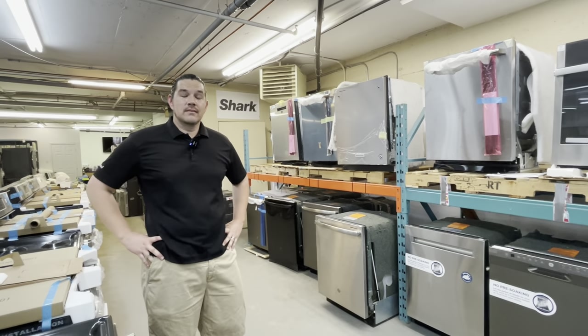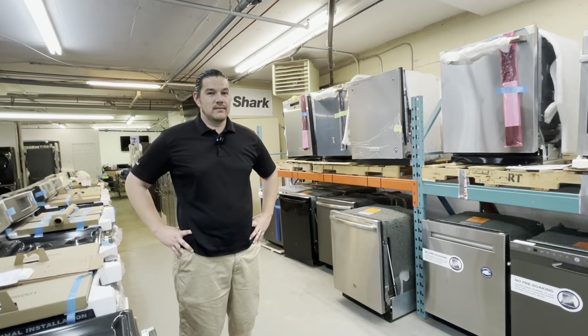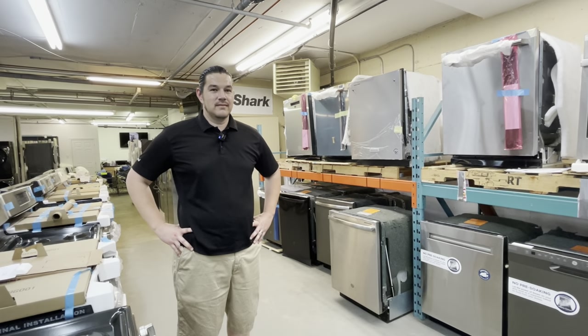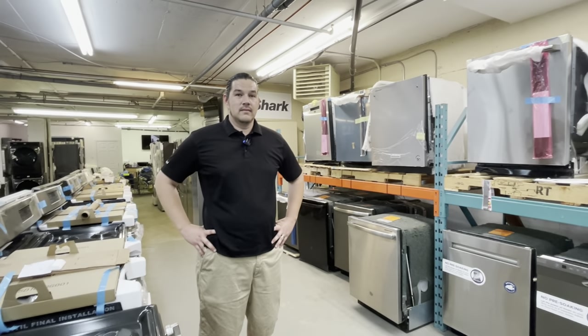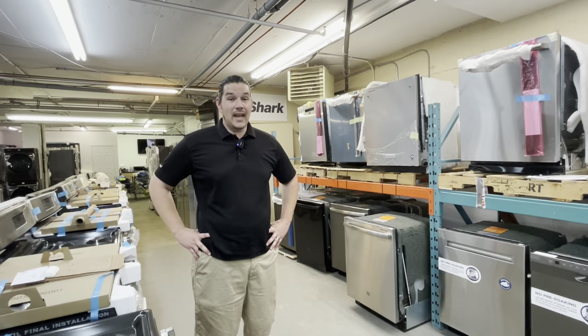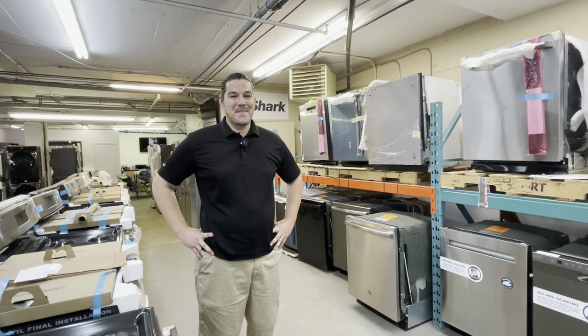I'm here at Home of the Clearance Man and I have Dan here. He's going to teach us a little bit about dishwashers — some things that we know, some things that we may not know, and some things that you can pick up in your new dishwasher. So what have you got for me today?